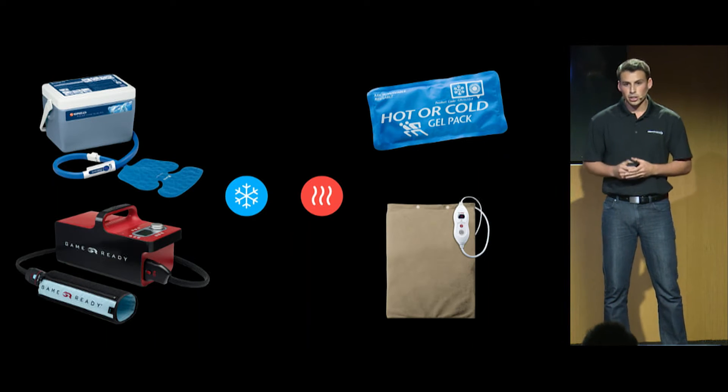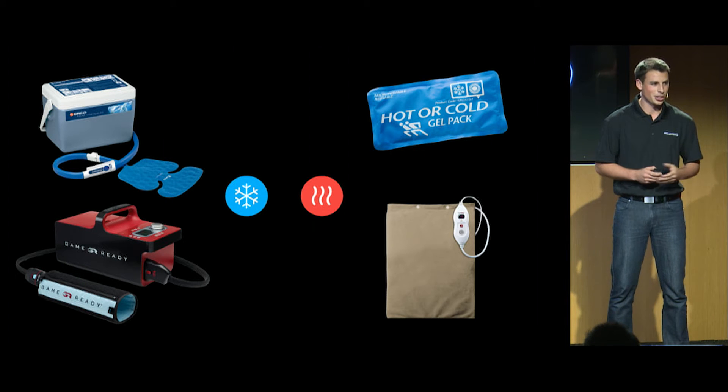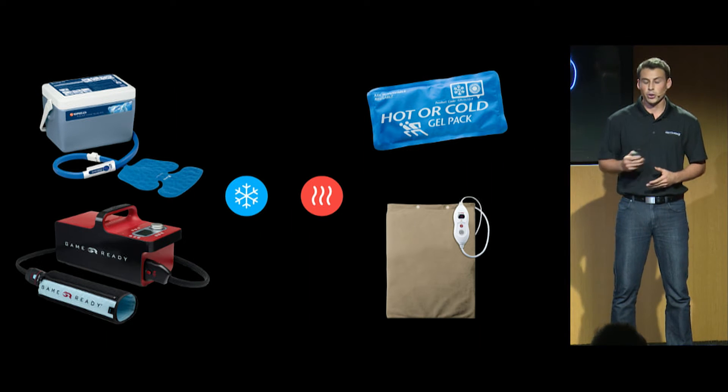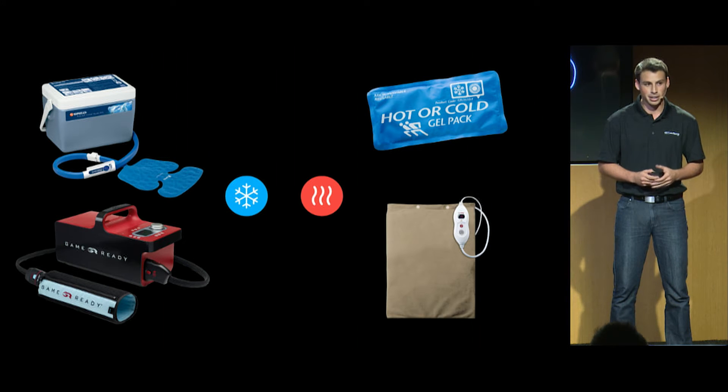Let's take a look at what is out there at the moment. On the left are the top products for cold therapy. They are still dependent on ice — you have to go get ice, put it in the machine, and it's just very cumbersome and inconvenient. And not only that, but GameReady here costs $2,500. On the right are what people usually use for heat therapy: a gel pack that you have to microwave, or a heating pad plugged into the outlet. Again, very inconvenient.